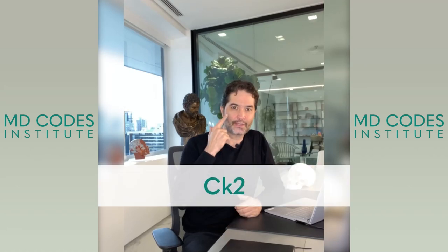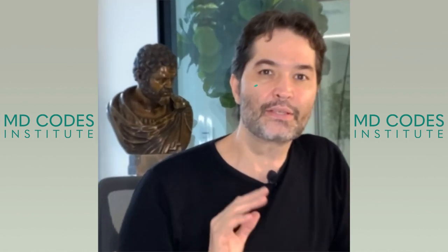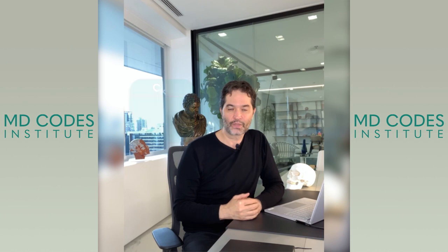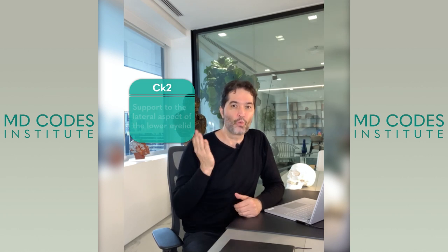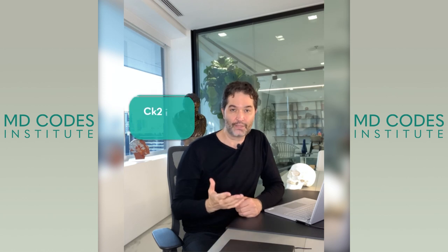CK2 lies at the level of the zygomatic eminence. This is a code with specific indications. The most common one would be to give support to the lateral aspect of the lower eyelid, when we see a downturn of the corner of the eyes or a lateral scleral show.